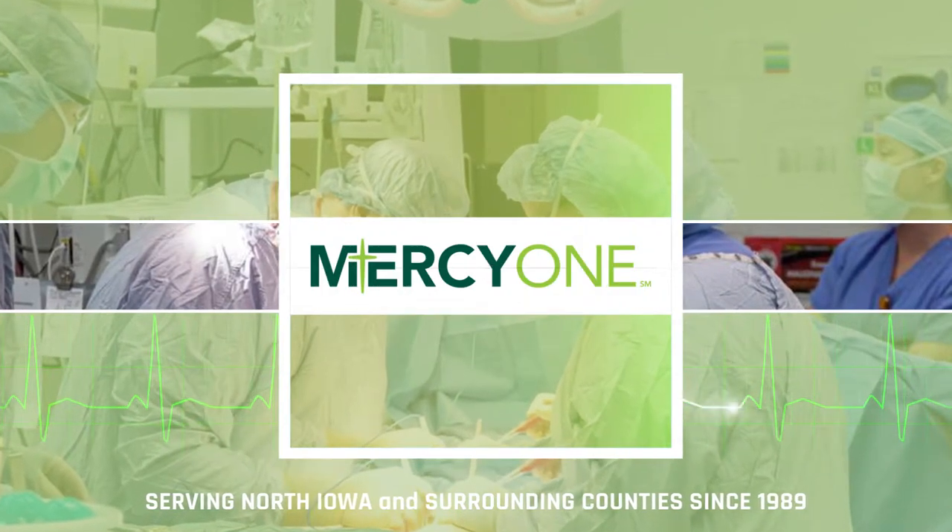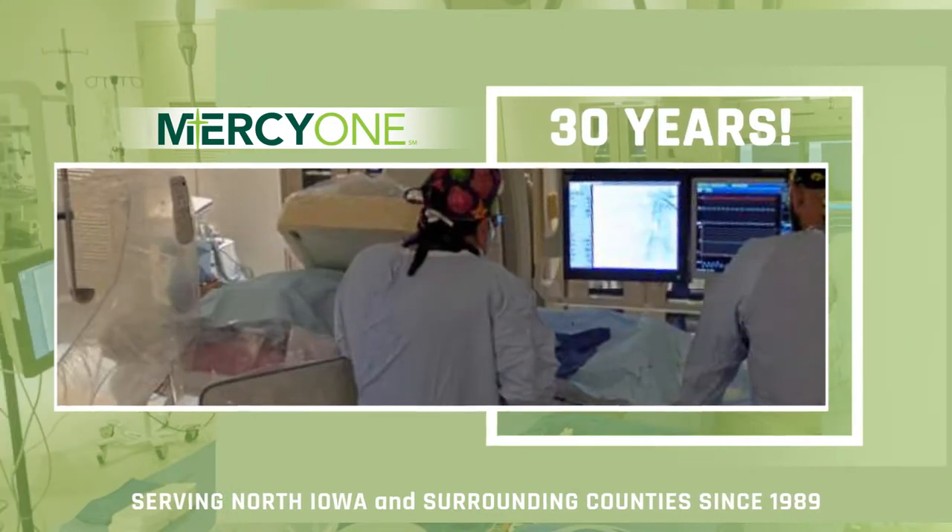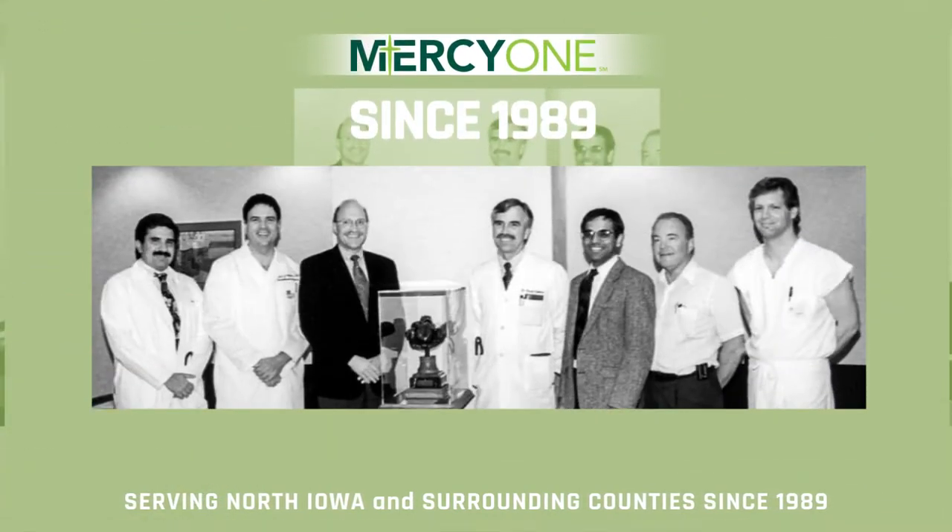The Mason City Clinic and MercyOne North Iowa Heart Center are celebrating 30 years of delivering the most advanced cardiac care to the people of North Iowa and the surrounding counties.